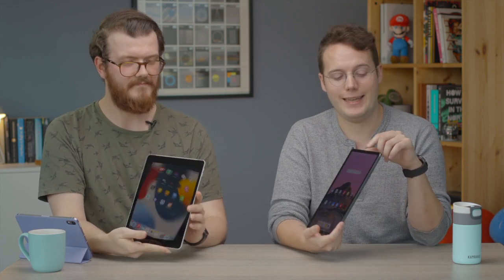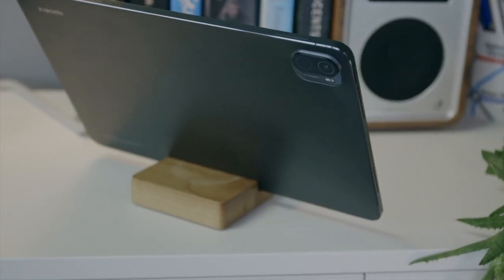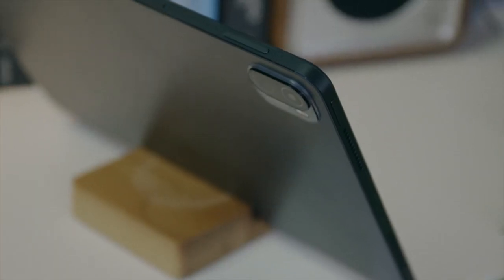In testing, Apple's Center Stage is faster to react than the Facebook Portal's similar feature. The Xiaomi does not have Center Stage and doesn't have any software that can match it. The Xiaomi's front-facing camera is only 8 megapixels and not ultra-wide. Xiaomi has included a 13-megapixel rear camera, which is better, but the best camera for a tablet needs to be the front-facing one — it's the one you'll use for video calls. Very few people are going to do the tablet tourist thing with the rear camera.